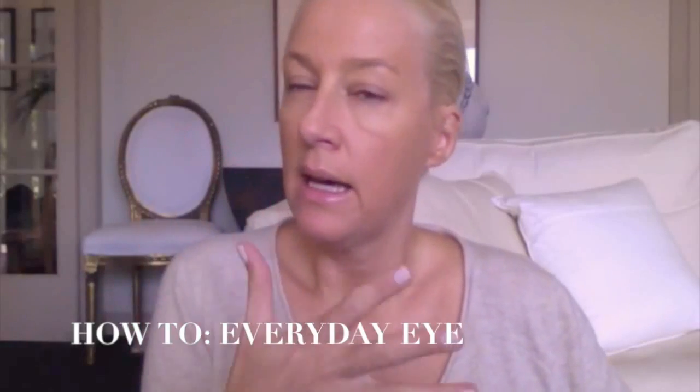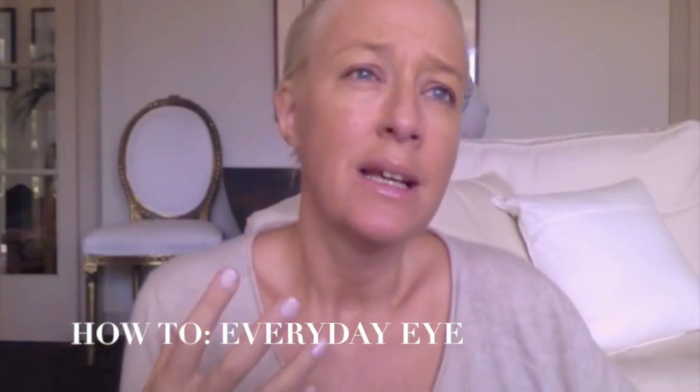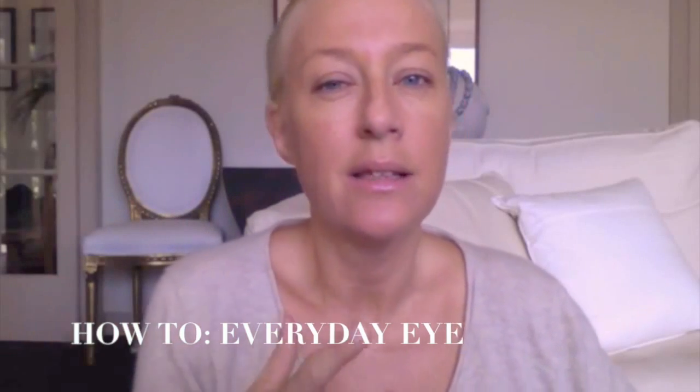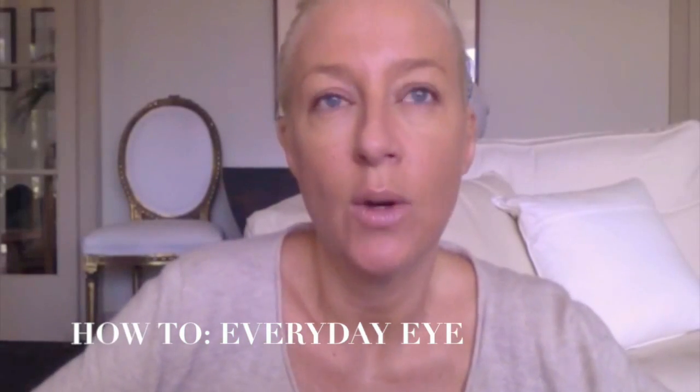Hi everyone, sitting in my living room in natural daylight about to show you how to do a natural everyday eye. Lots of you have asked what do I put on my eyes every day, what eyeshadows do I use, what mascara. I started writing it and then I got lazy and then I thought wouldn't a video be easier. So here I am doing that.